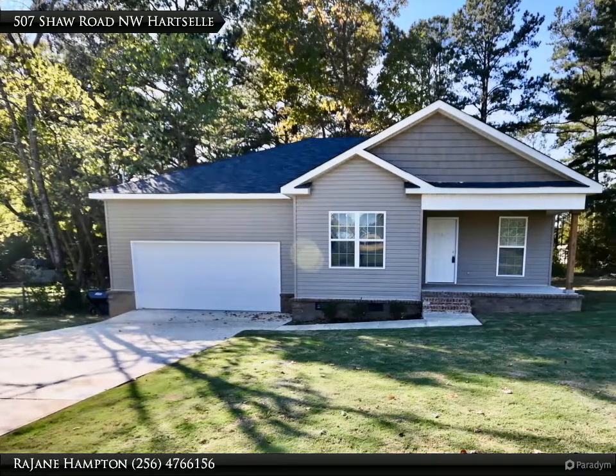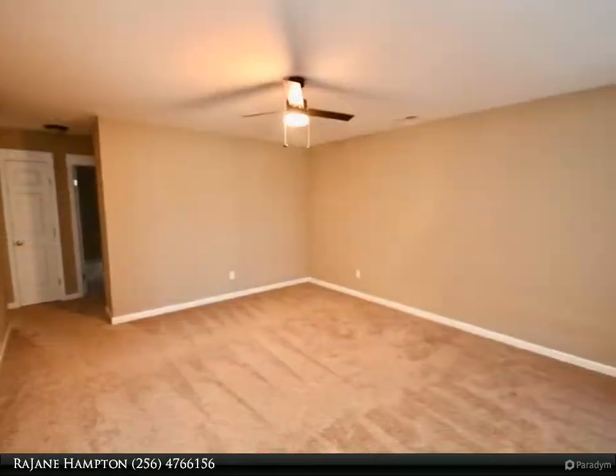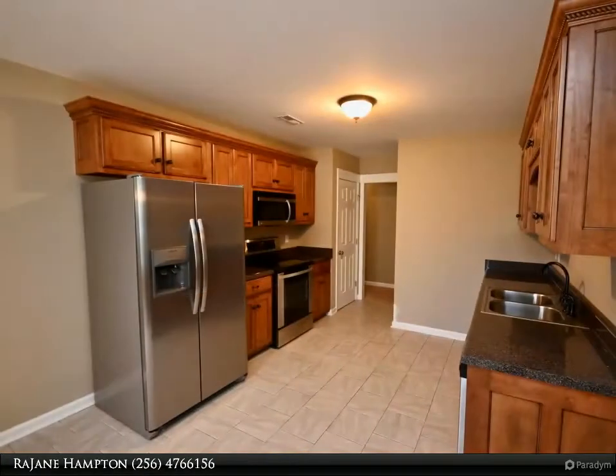Cute home in Hartsel city limits. This three-bedroom, two-bathroom house is ready for you to add your personal touches and make it a home. The eat-in kitchen has beautiful cabinetry and countertops, providing you with lots of storage and workspace.